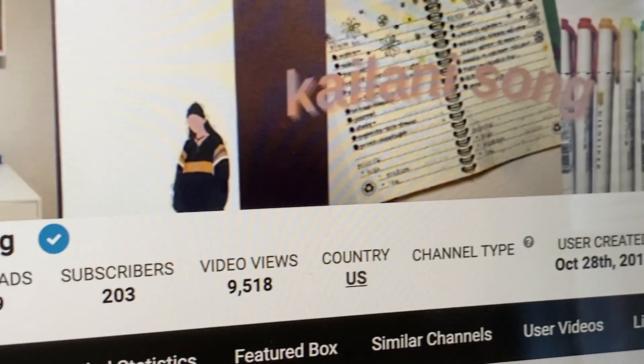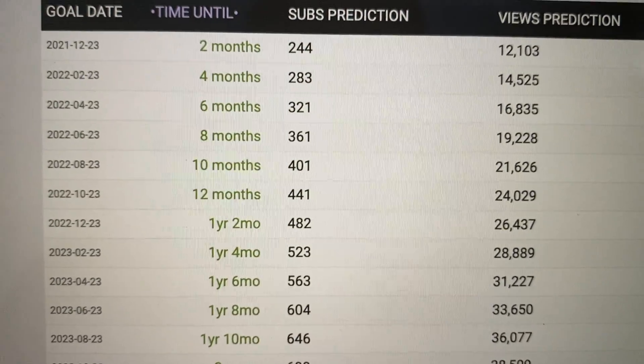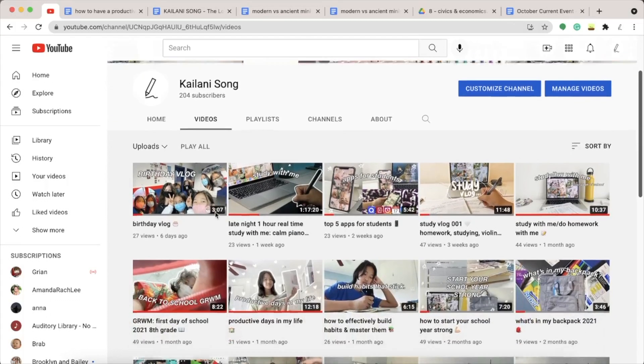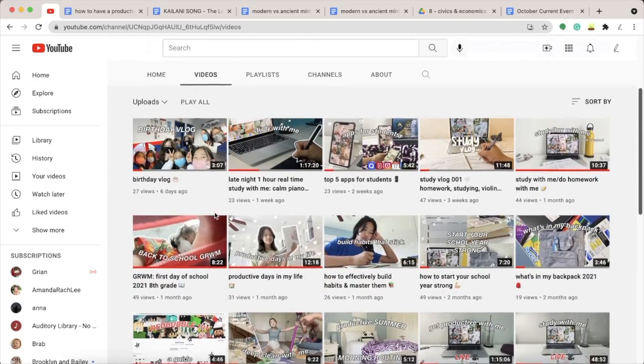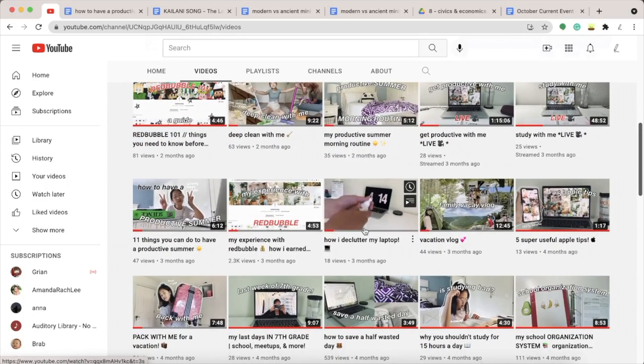Anyway, since we're now at 203 subs at the time I'm writing the script, we're only 97 away from 300. I expect to reach 300 in less than 7 months, maybe 4 or 5, and according to Social Blade, we'll be at 300 in about 5 months, but I think we can do better. Anyway, let's get into the video now.